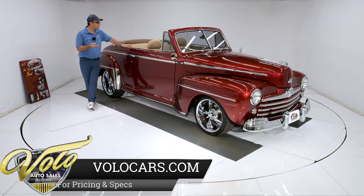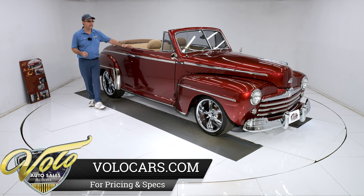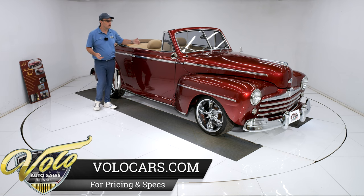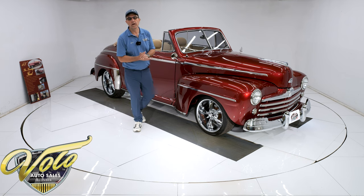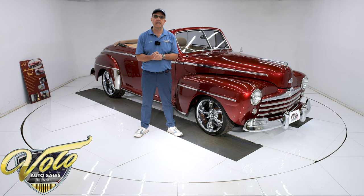It has air conditioning, power seat, and it's very comfortable inside. It's a power cloth top with all-new smoked glass. It took two years and they spent well over $100,000 building this car. It only has about 1,700 miles on it since it's been done. We just bought this, along with a few other cars, from a 150-car collection. It's a really nice piece.